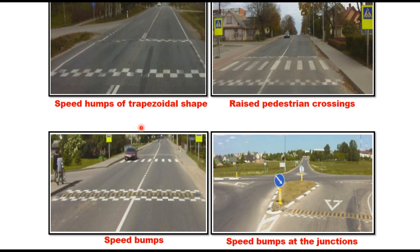Speed humps can be of trapezoidal shape, or can take the form of a raised pedestrian crossing placed at the height of the sidewalk, or speed bumps positioned before entering an intersection.